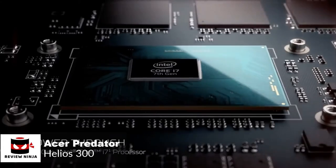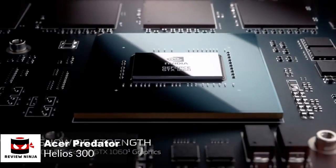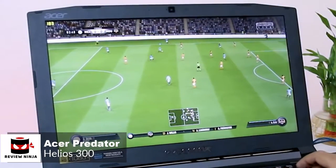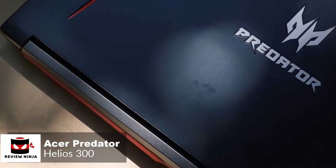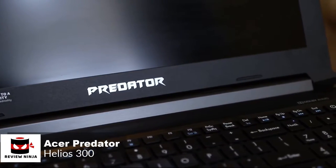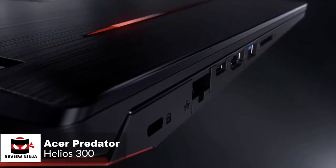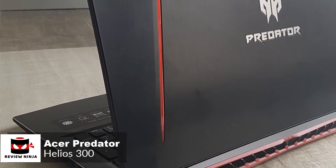In terms of specs, the Helios 300 has the latest 8th Gen i7-8750H processor along with a full-fat GTX 1060 graphics card and 16GB of DDR4 RAM, paired with a super-smooth 144Hz 15.6-inch IPS display. As for storage, it has a 256GB SSD for the boot drive plus an extra 1TB hard drive to store your games. Ports-wise, it comes with three USB-A ports, one USB 3.1 Type-C without Thunderbolt 3 support, HDMI video output, LAN, a card reader, a headphone/mic jack, and a Kensington lock.